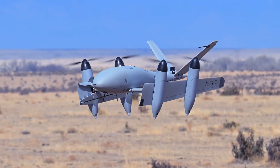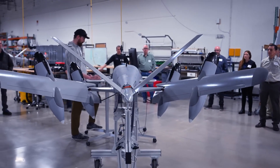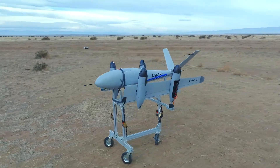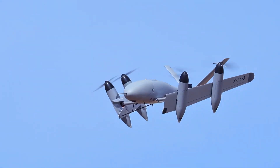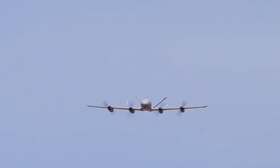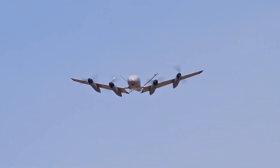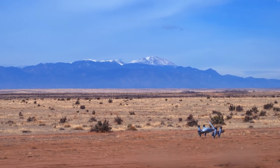Petrodynamics Transwing. Let's take a look at the Petrodynamics Transwing XP4. This aircraft is unlike anything you've ever seen before. With its unique design, it can transform mid-flight, allowing it to fly faster and more efficiently. The XP4 is a game changer in the aviation industry.